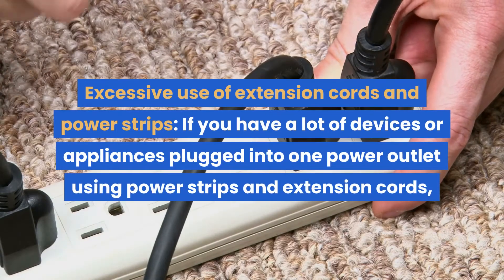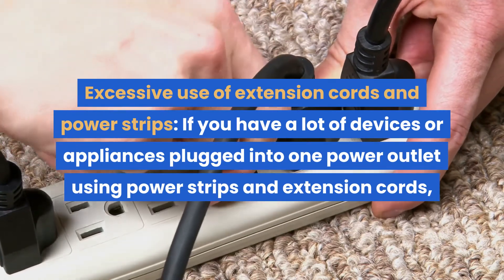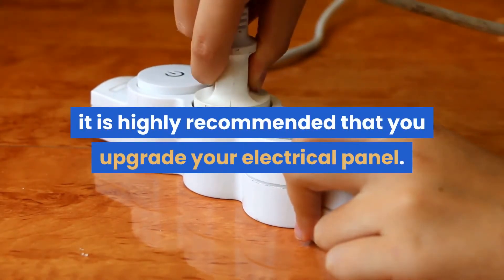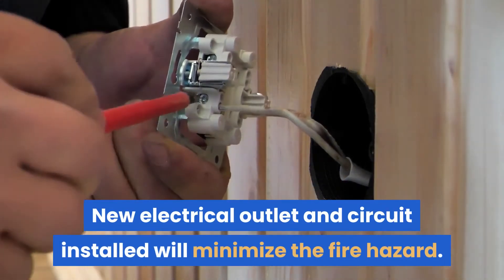Excessive use of extension cords and power strips: if you have a lot of devices or appliances plugged into one power outlet using power strips and extension cords, it is highly recommended that you upgrade your electrical panel. New electrical outlets and circuits installed will minimize the fire hazard.